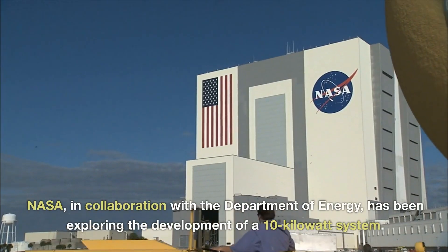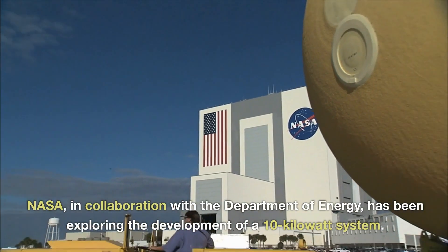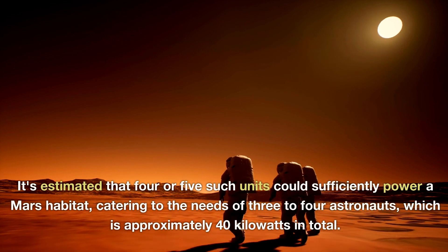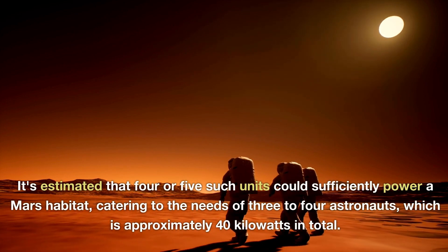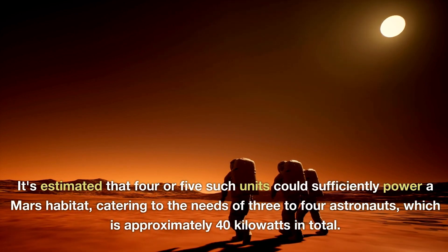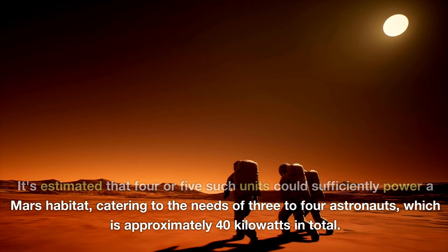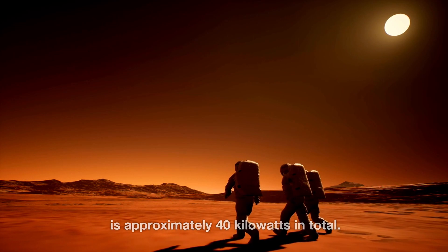NASA, in collaboration with the Department of Energy, has been exploring the development of a 10-kilowatt system. It's estimated that four or five such units could sufficiently power a Mars habitat, catering to the needs of three to four astronauts, which is approximately 40 kilowatts in total.